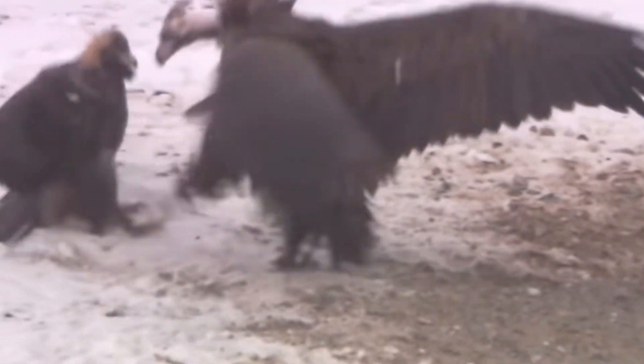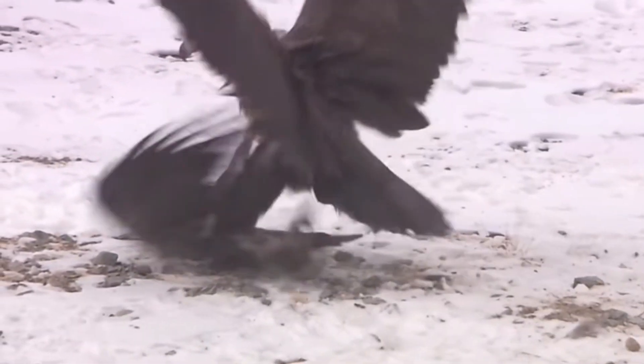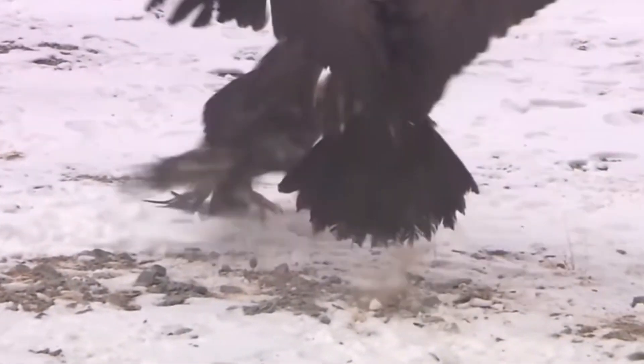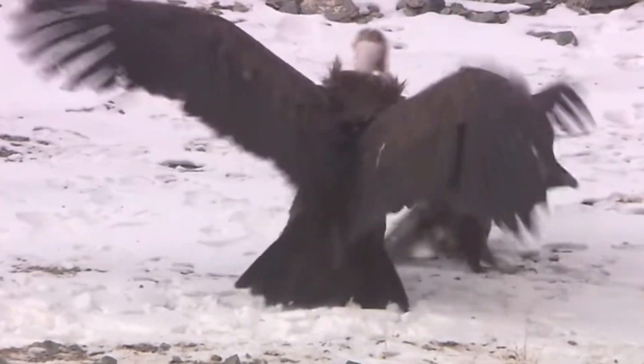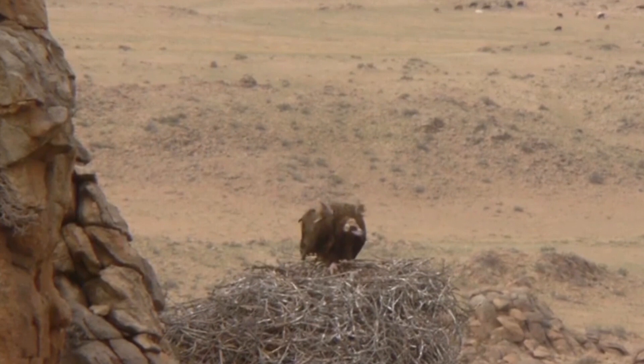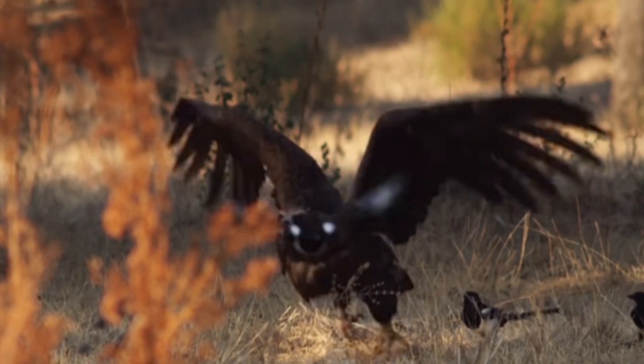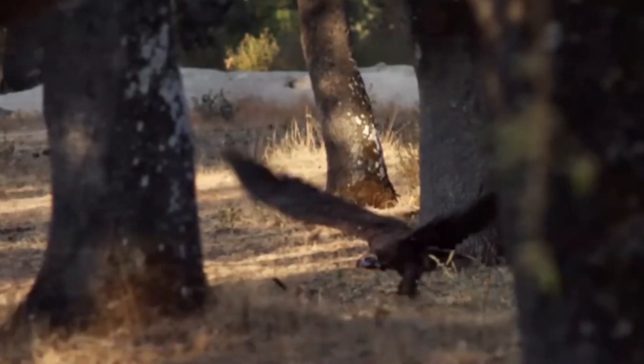It also hunts live prey including calves, piglets, lambs, puppies, rodents, and birds like geese, pheasants, and small reptiles. They build their nests on trees and sometimes on cliff ledges. It has a lifespan of 35 years.